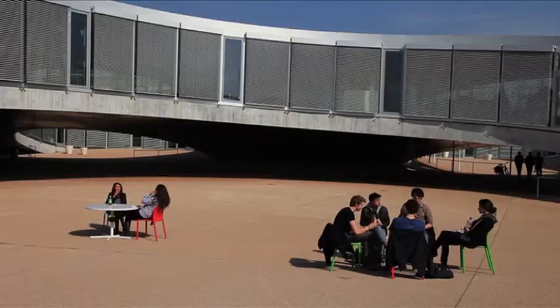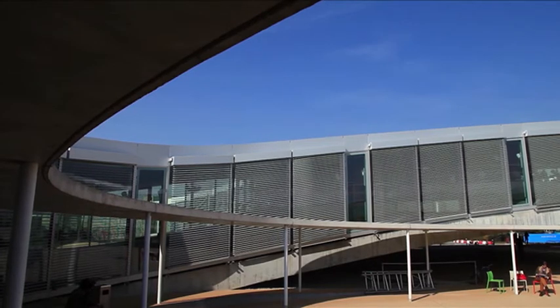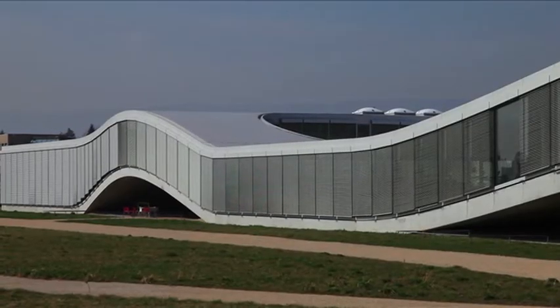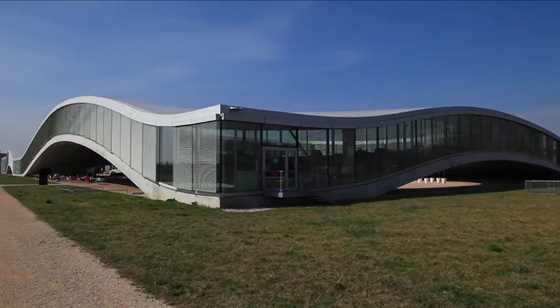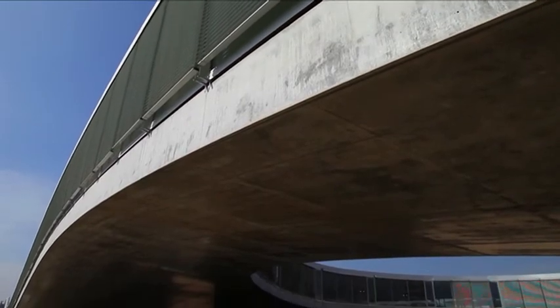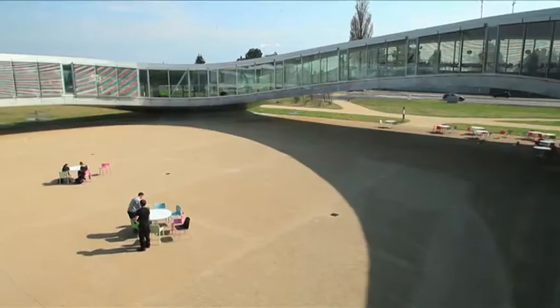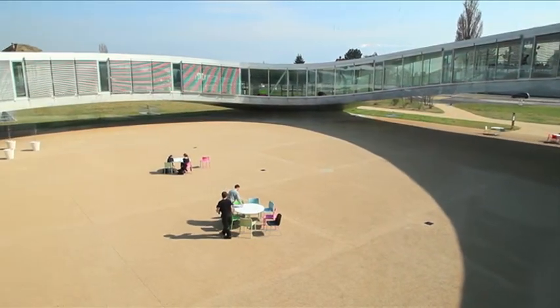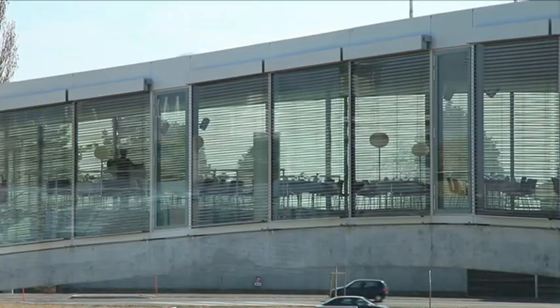Une fois qu'on est à l'intérieur, les gens se rencontrent. On ne peut pas venir au Learning Center sans faire des rencontres fortuites. Le plus important dans le Learning Center, c'est cette vague en béton — deux immenses coques. C'était un défi d'ingénierie civile très important : une coque d'une portée aussi grande n'avait jamais été faite. Elle a dû être coulée en une seule fois. Pendant un week-end, en deux jours, toutes les entreprises de béton de la région ont été mobilisées. C'était un balai de camions — chaque coffrage avait un numéro GPS, donc les camions savaient exactement où venir couler le béton.